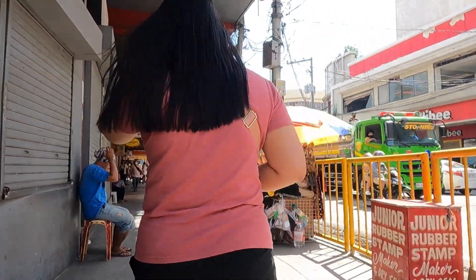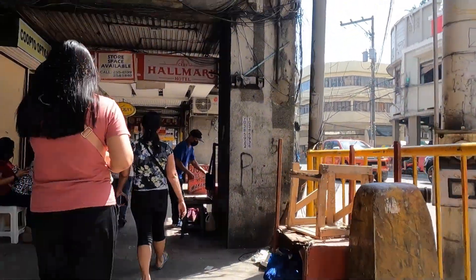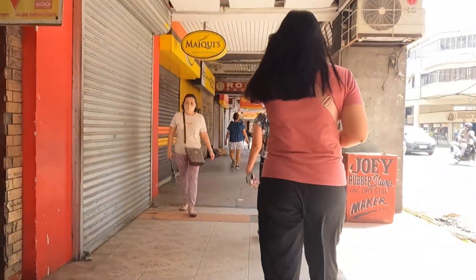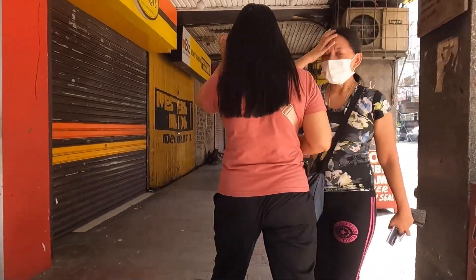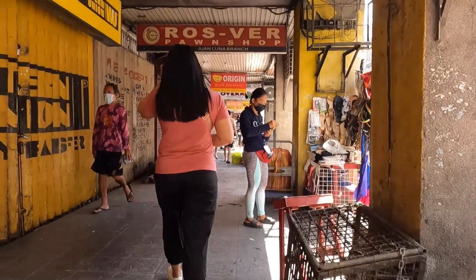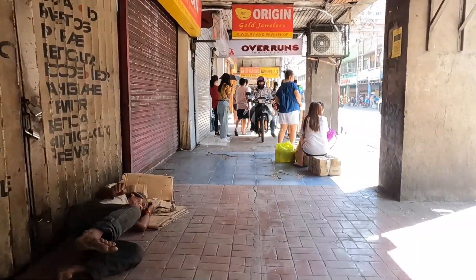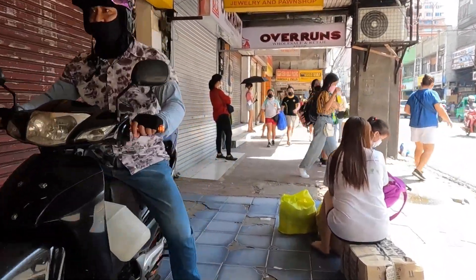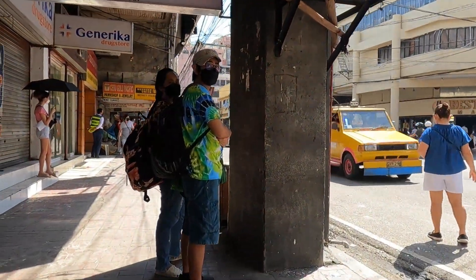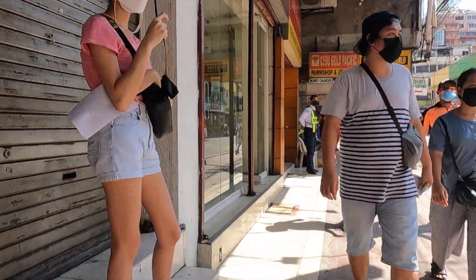These stores down here — I hear different figures. There are a number of different electric companies across the Visayas and the Philippines, and each one is giving different information. There's one not in the Cebu area but another area that said they've electrified 90% of their customers. Here in Cebu I think it's more like 70 to 80%. We have electric where I live in the uptown area.